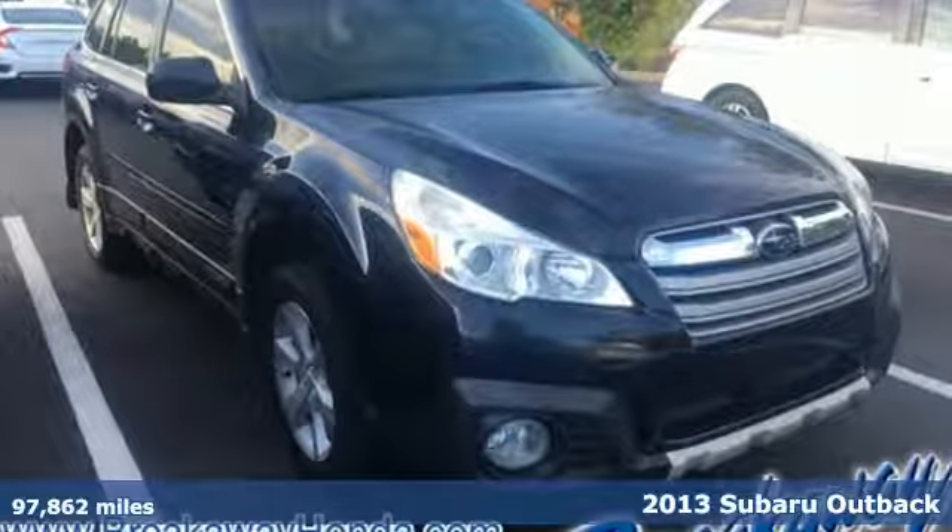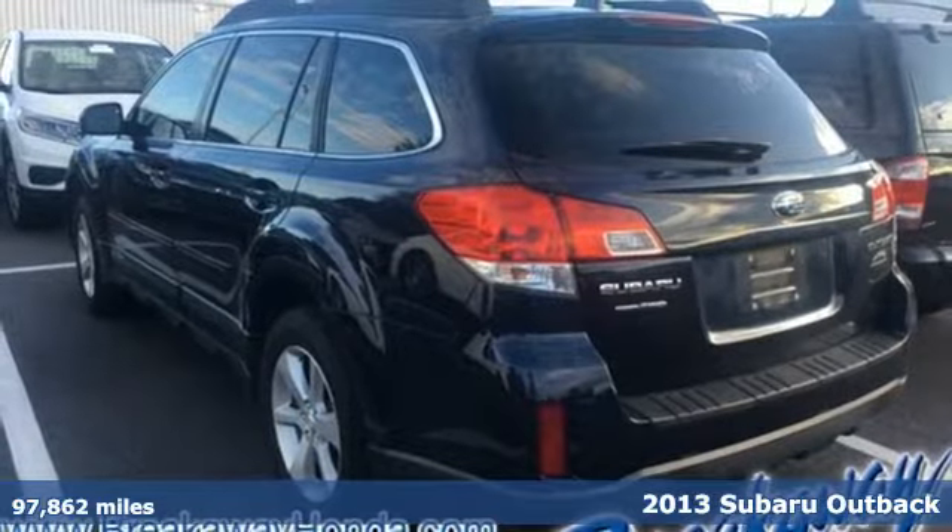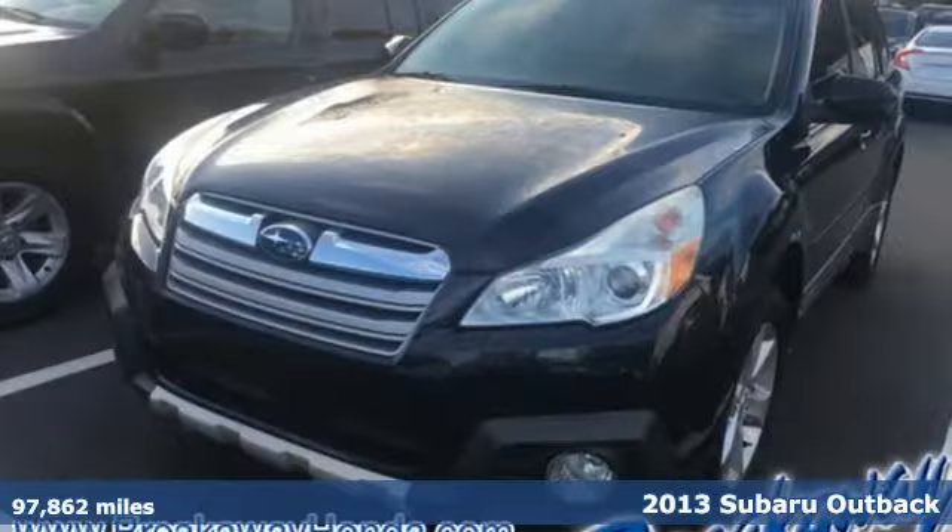Here's a 2013 Subaru Outback, engineered for the road less traveled. And get ready for an impressive combination of features.